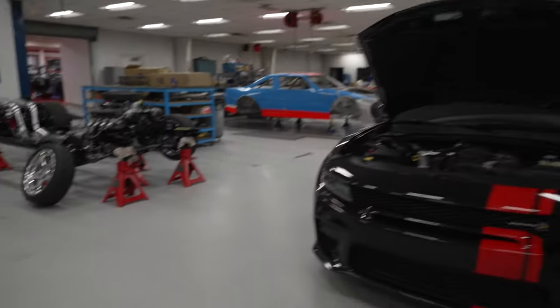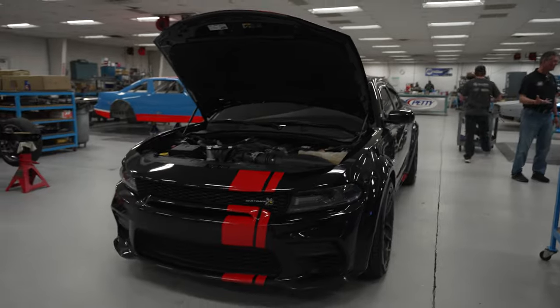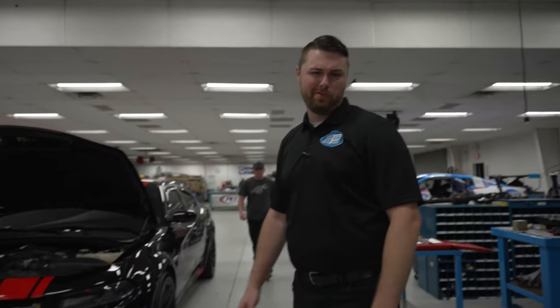So we're up here at Petty's Garage. We're in Randleman, North Carolina — technically Level Cross, but we are in Randleman. That's what the post says, and that's what Google was telling me.